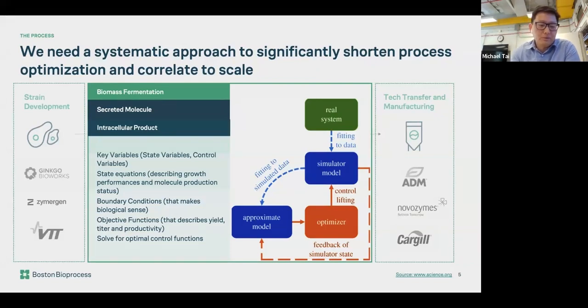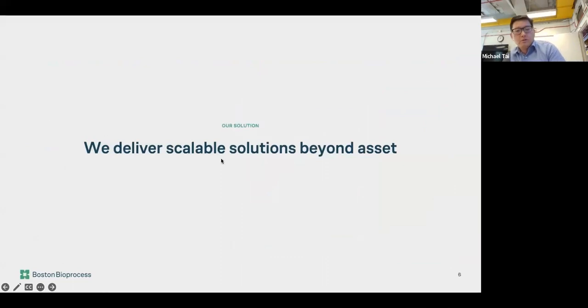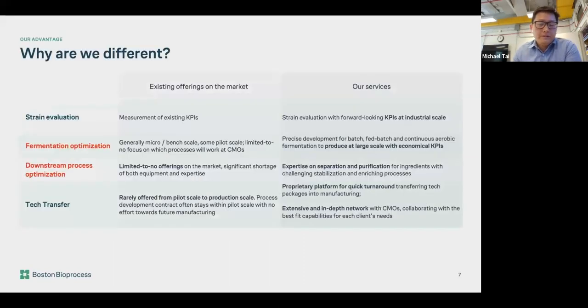I won't be able to share much specific data here — we're a CDMO and can't share specific client cases — but what I'm trying to say is that we deliver scalable solutions beyond just the assets. We think this is of significant shortage on the market: how you optimize your solutions and KPIs so you know what you're working into when you're ready for entry-market production, particularly at 10,000-liter and 50,000-liter-per-year scale. Let me quickly go through a couple of capability slides.